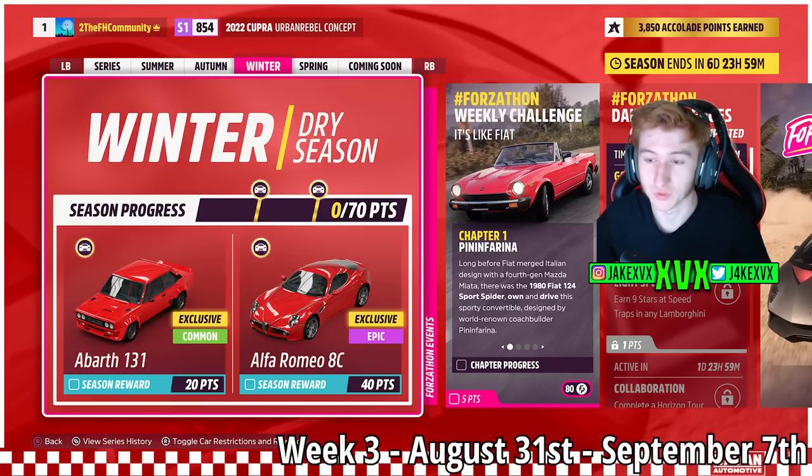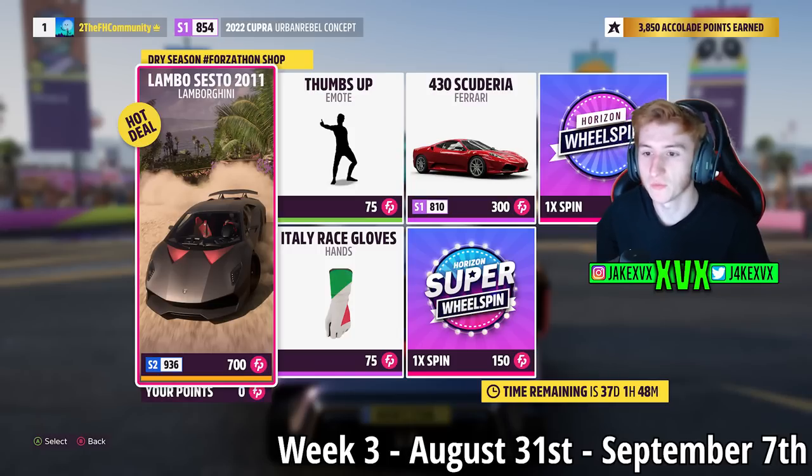The 3rd week: for 20 points, the 5th new car is the Abarth 131 — I hope I'm pronouncing that right, I've seen people say Abarth and some people say Abarth. For 40 points you can get the 6th new car, the Alfa Romeo 8C. The Forzathon shop for that third week has the Lamborghini Sesto Elemento, the Ferrari 430 Scuderia, the Thumbs Up Emote, and Italian Race Gloves.